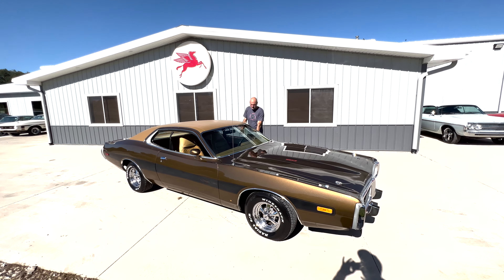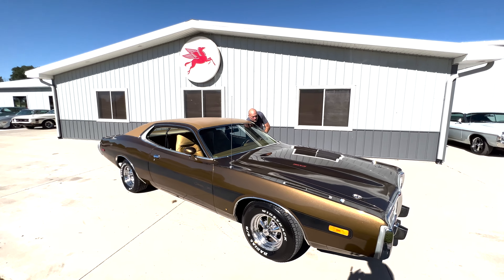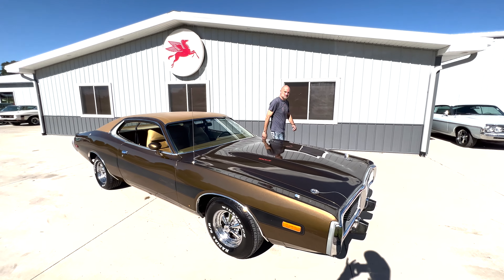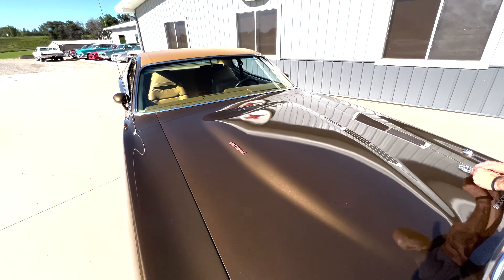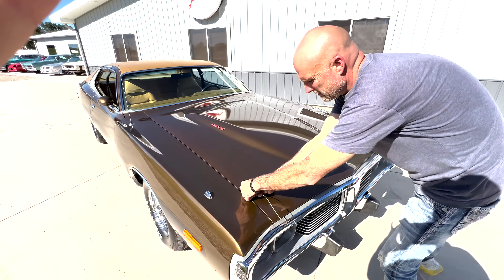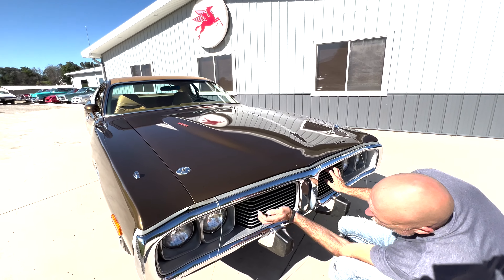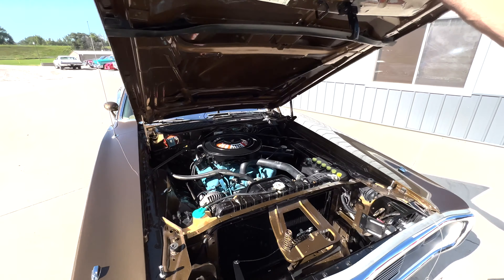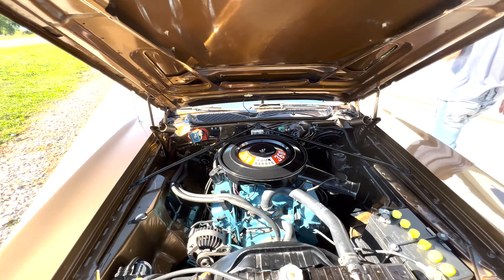This is one of the most beautiful second generation Chargers I've been around in recent years. Chaz can go ahead and fire it up and honk the horn — it works. Turn the key and the thing fires right up, runs super smooth. It's the numbers matching 360 under the hood. Pull that hood pin out and it runs really well.